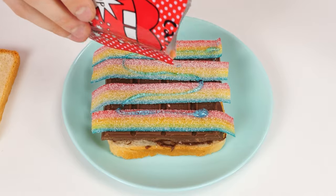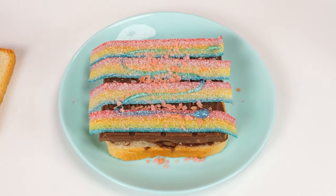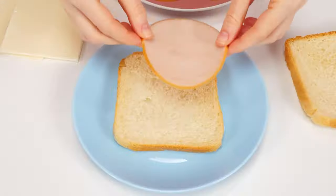Some sprinkles on top, and it's done! A nightmare! How much sugar! I'll make a very ordinary sandwich. Some ham. Cheese. And all that remains is to fry it all.